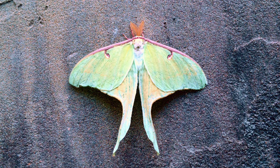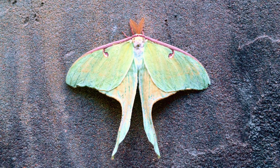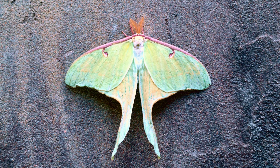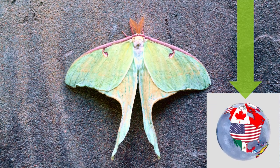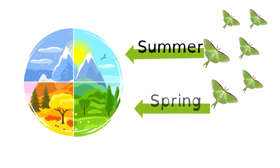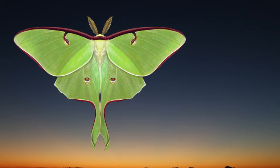Let's get started. Luna moths are part of the family of moths called Saturniidae, which are known for their large size and bright colors. Luna moths are found in North America and are most commonly seen in the spring and summer months. One of the most striking things about Luna moths is their bright green color. Their wings are also large and round, and they have long tails on the bottom of their wings. These tails help the moths fly in a smooth and steady way.